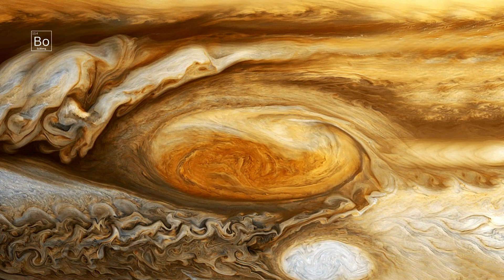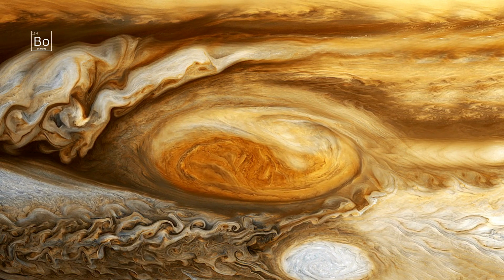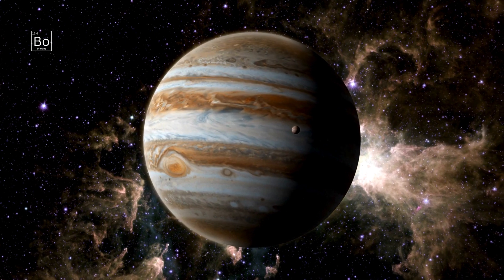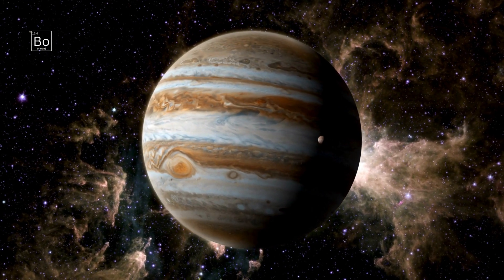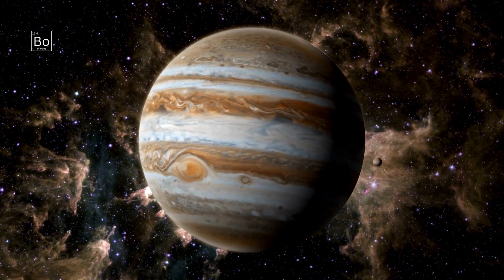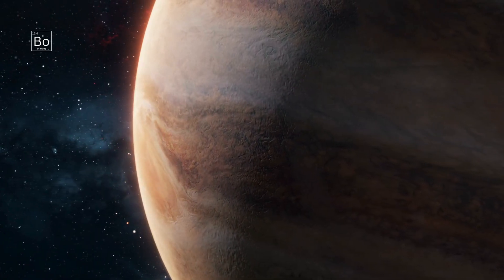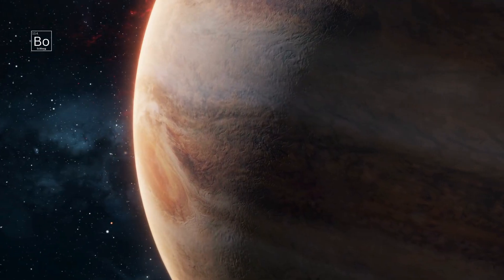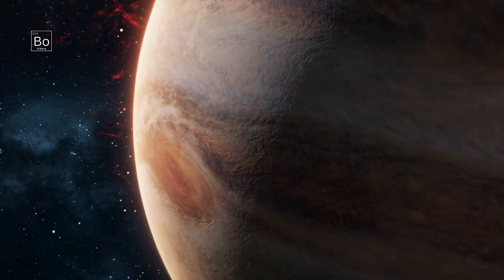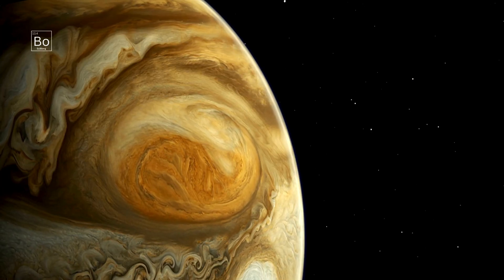The Great Red Spot, or GRS, is an anticyclonic vortex — a gigantic high-pressure storm, wider than Earth and visible for centuries. It's been continuously observed since at least the 1800s, and likely existed long before then, making it the most famous, long-lived storm we know. At the cloud tops, winds around the GRS exceed 400 mph, far stronger than any terrestrial hurricane, and these speeds have even increased slightly in recent years, according to Hubble analyses.